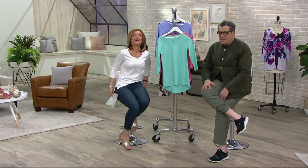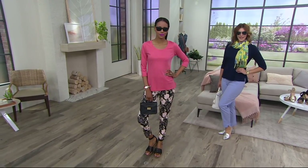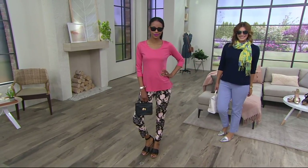Everything else feels like sandpaper. You try to go to a store and get a Pima cotton t-shirt — this is a luxury fiber. This is like the cashmere of cotton. And therefore, the price equivalent of cashmere. Look how that moves — we're over a thousand orders.